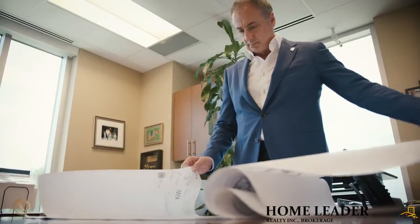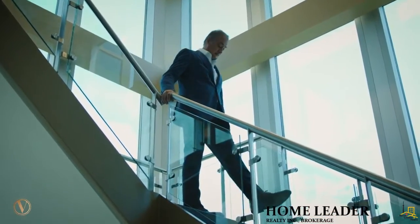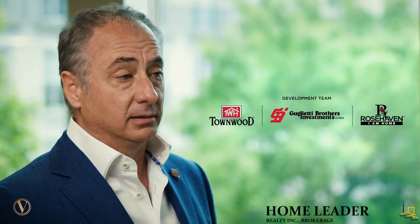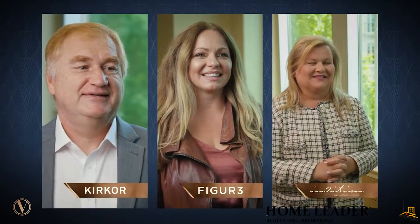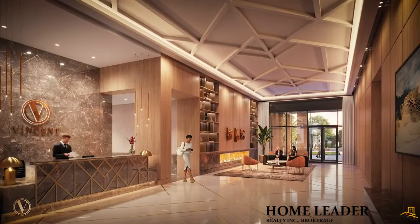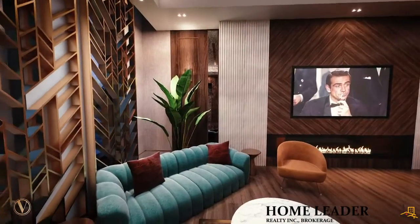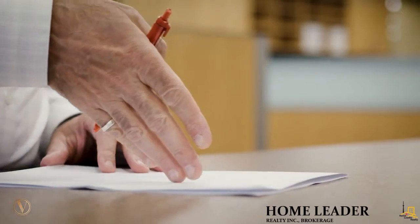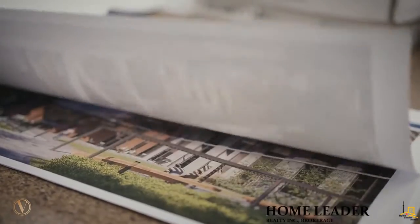The Vincent is the realization of a dream for all of us on the development team and for the entire Guglietti family. With the Vincent, we feel we have our family name and our family's heritage on the line, and we're going to do whatever we can to get it right. We've chosen the right team — Figure 3 has taken the designs to a whole new level with their stylish and elegant interiors, Intuition Realty Brokerage are essential partners in executing sales, and it all started with Kerkor Architects who brought us a striking, extraordinary architectural design.